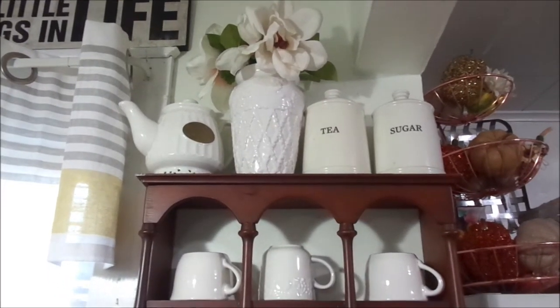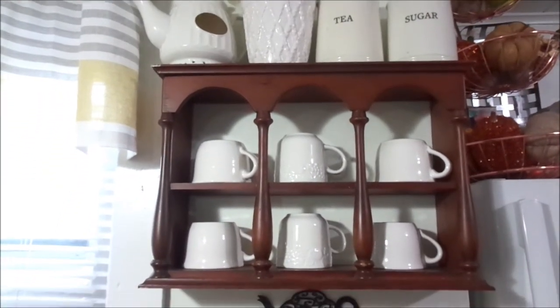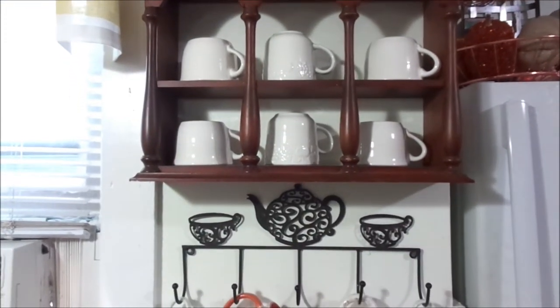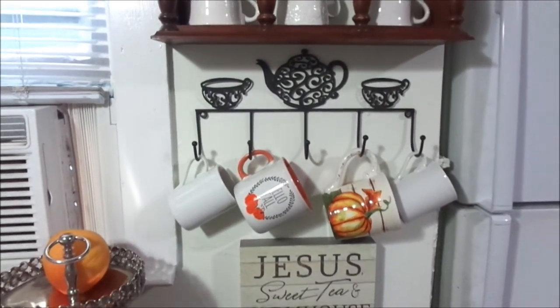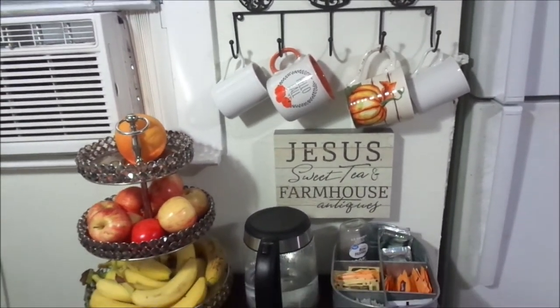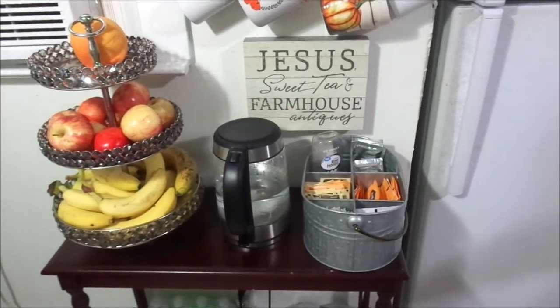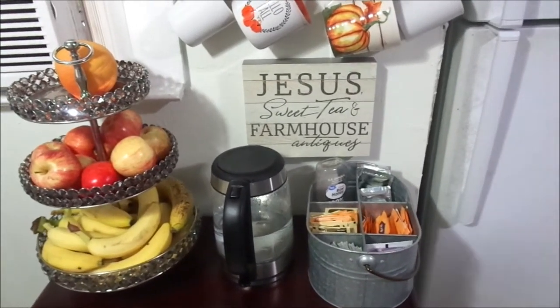Fall is one of my favorite seasons. I absolutely love everything that comes along with fall — the smells in the air, the colors, the taste of pumpkins, sweet potato pies, apple pies, apple ciders, and salted caramel tea. I absolutely love fall.